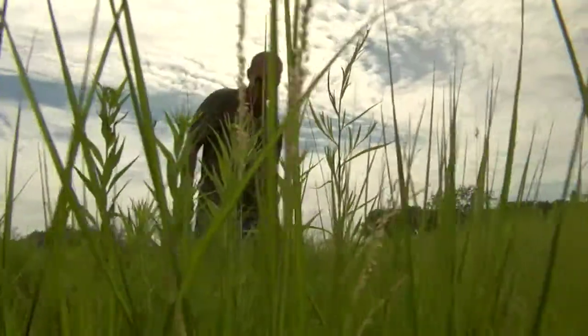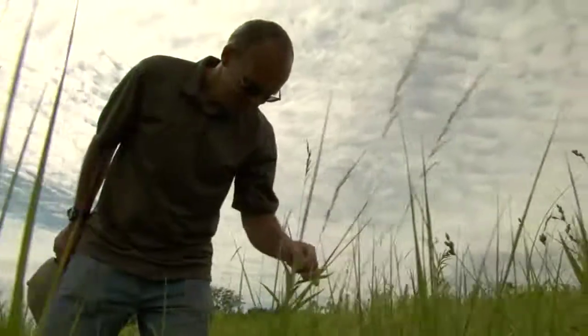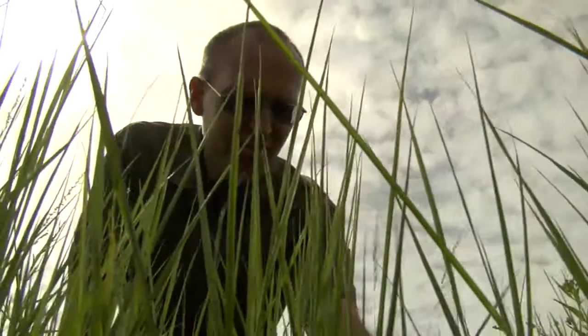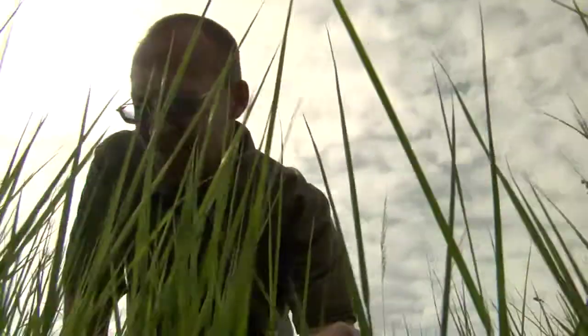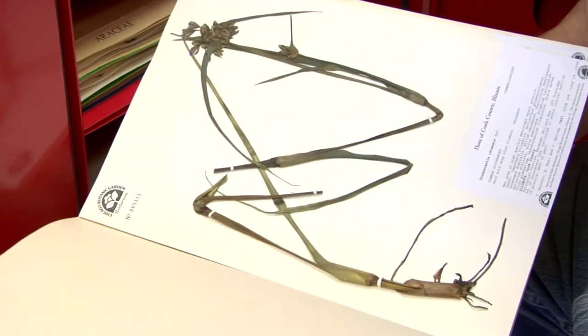When I'm there, I collect seeds for the seed bank in order to conserve those species. I would like people to be more aware. Native plants and the habitats where they exist are in peril. Seeds are an efficient way to capture the genetic diversity of a plant population, so the seed bank is a way to conserve those species.